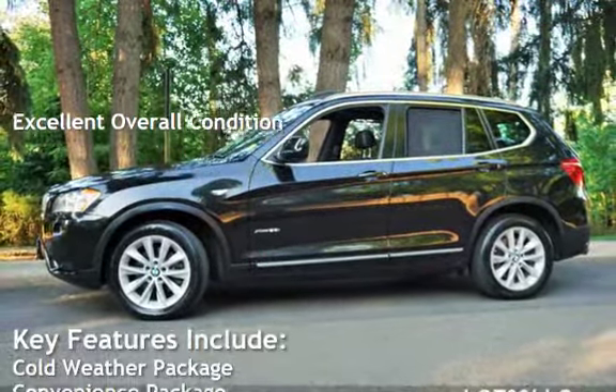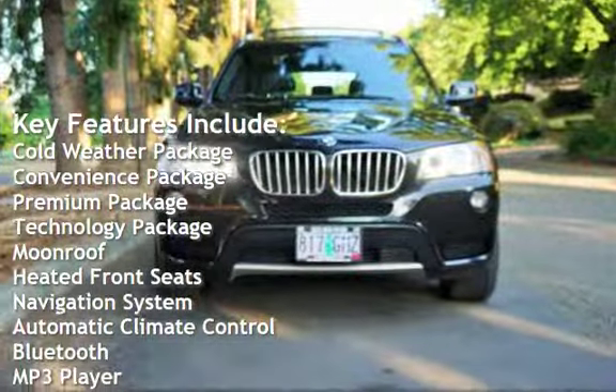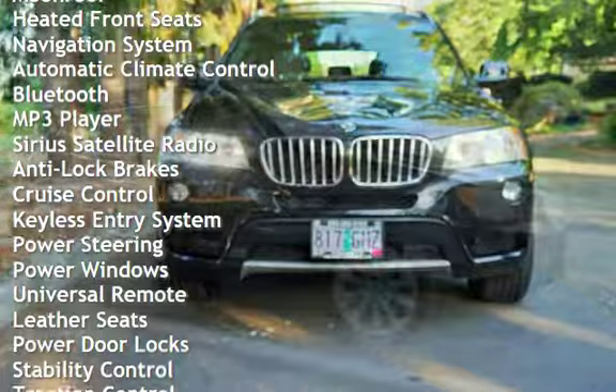Key features include Cold-Weather Package, Convenience Package, Premium Package, Technology Package, Moonroof, Heated Front Seats, Navigation System, and Automatic Climate Control.